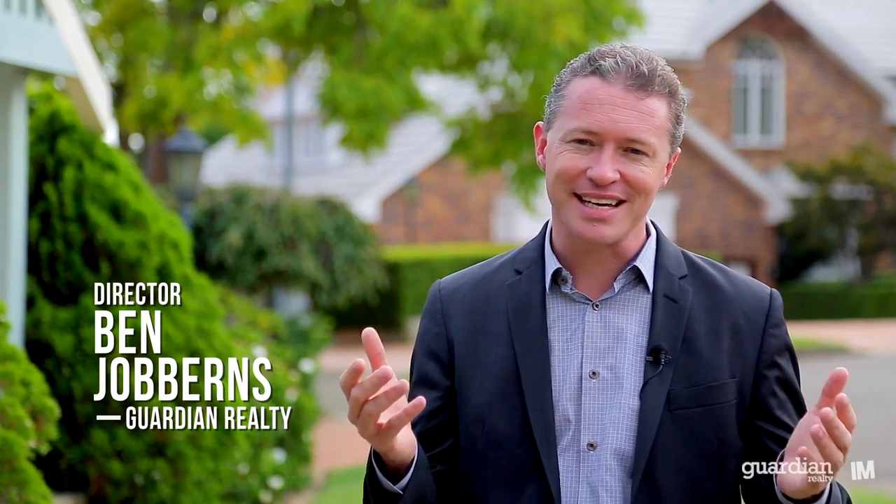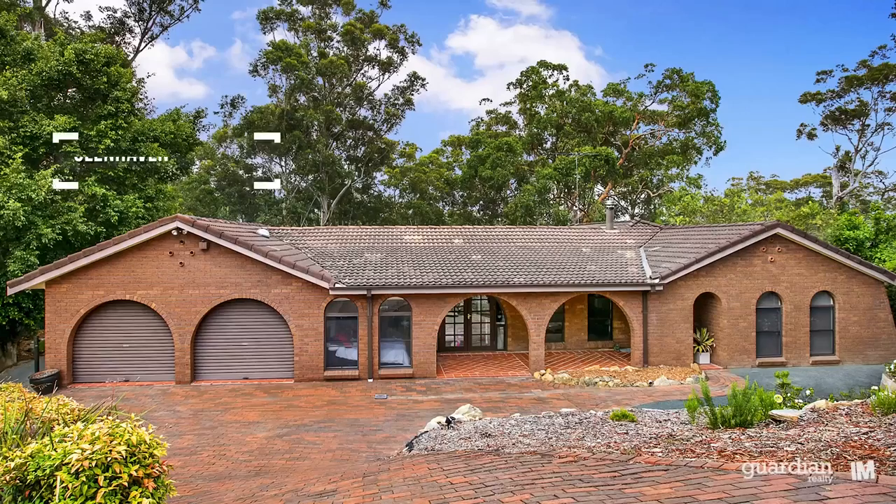Well, I hope you enjoyed the tour. And if you've got any more questions about this fantastic home, please don't hesitate to give me a call. Thank you.